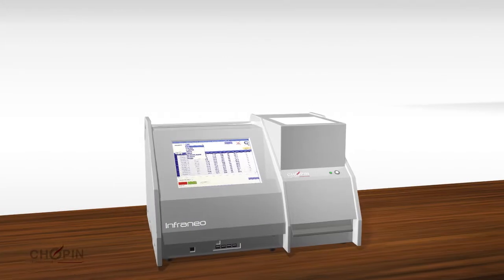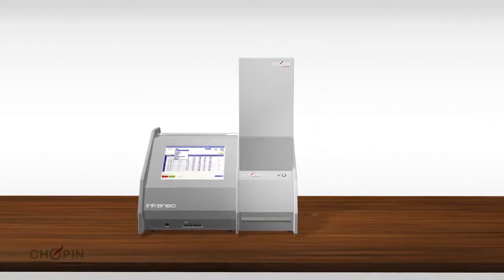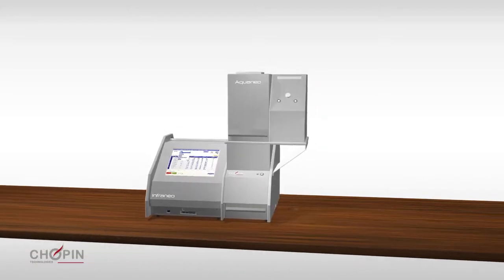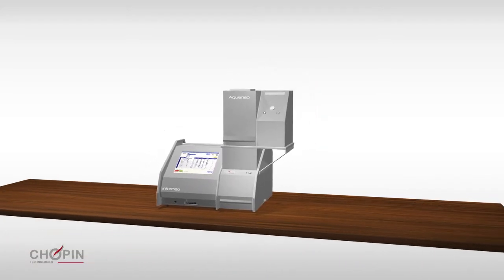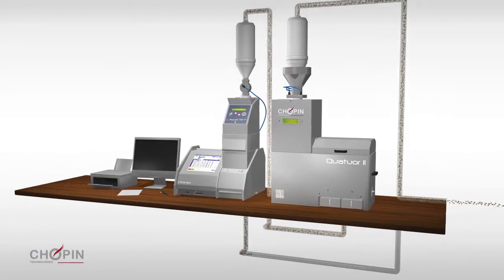The InfraNeo is scalable and can be connected to a test weight measurement module or to a moisture meter licensed by Chopin Technologies. It can also be integrated into the Gestar automatic grain analysis system.